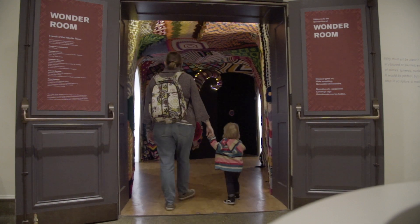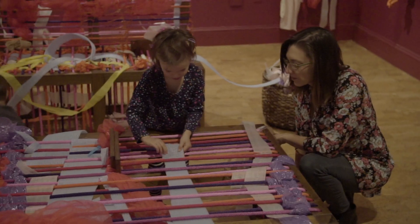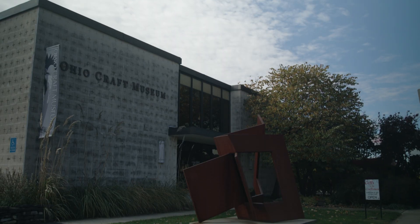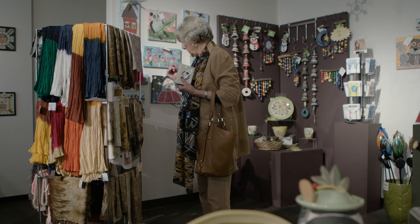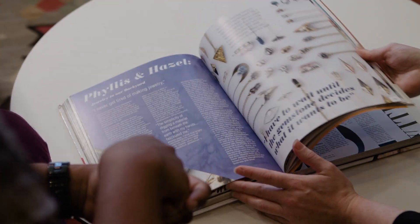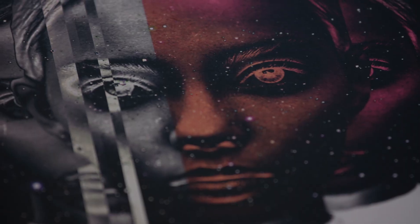This time on Broad and High: explore the latest interactive art exhibit at the Columbus Museum of Art, where the theme is about textiles — including a place where people can make their own insects out of different textiles to build, make, and create. We'll also stop by the annual Gifts of the Craftsman sale in Grandview, and a new coffee table book celebrates the culture and creativity of Columbus.